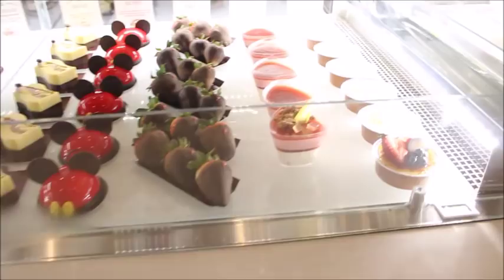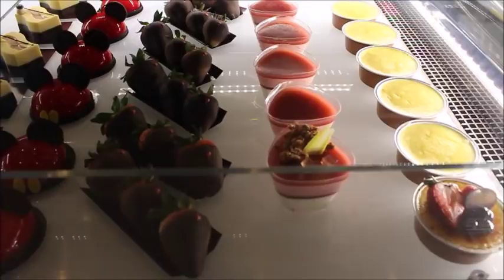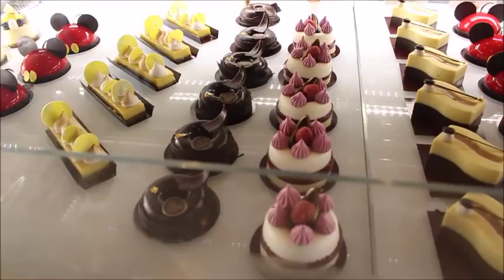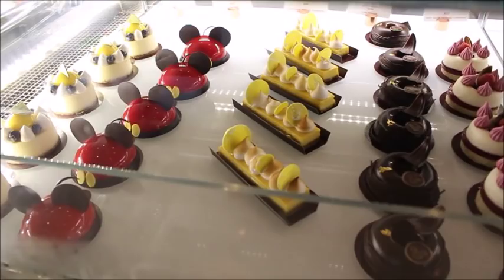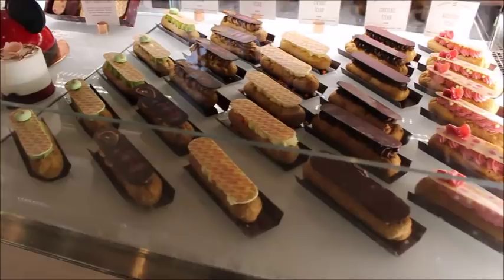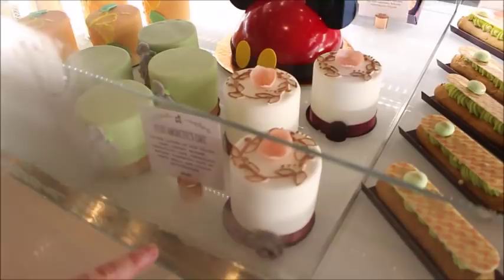They've got a strawberry mousse, chocolate covered strawberries, a Mickey Mouse sundae coffee, and these are what mom said are new — little petite cakes including a raspberry eclair, chocolate eclair, coconut eclair, salted caramel eclair, and pistachio eclair.